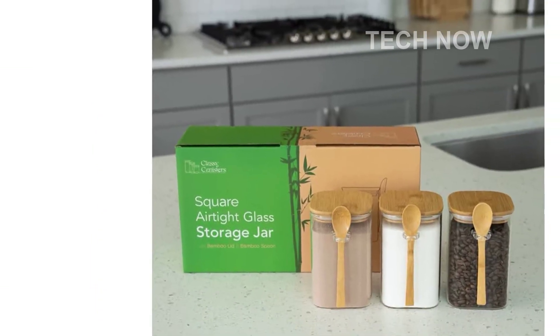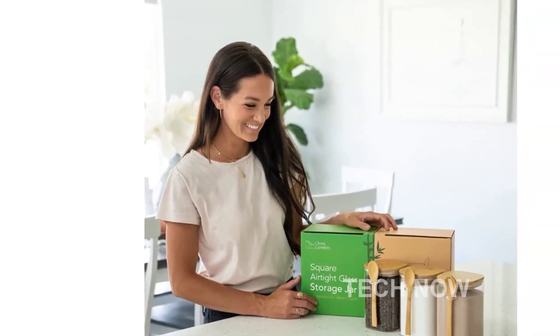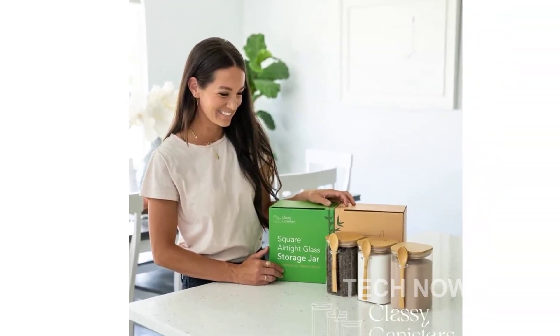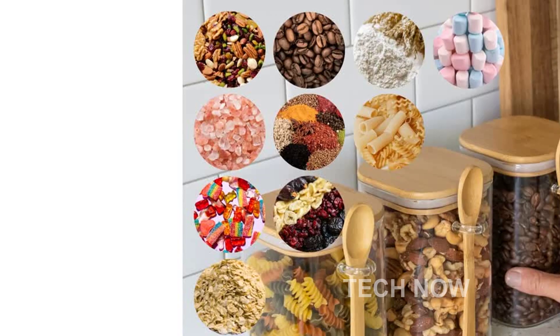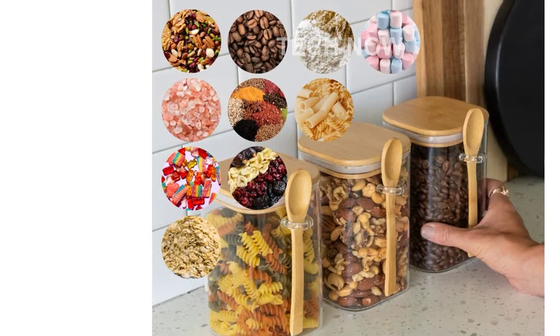One of the key features of these glass containers is their airtight design with silicone seals. This ensures that your dry goods remain fresh and protected. From coffee, tea, sugar, and flour to even bath salts and more, these containers can safely store a variety of items.